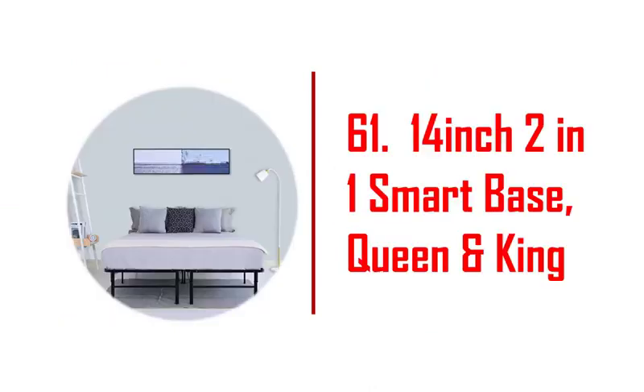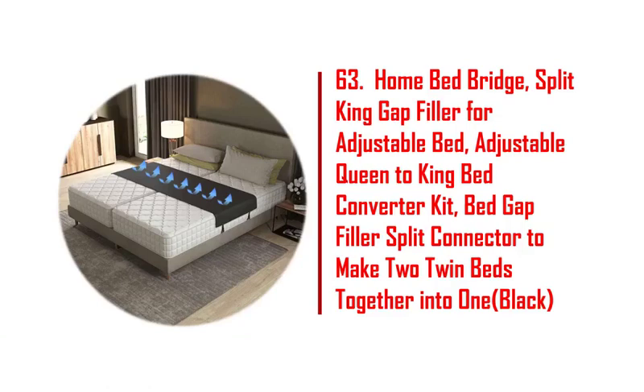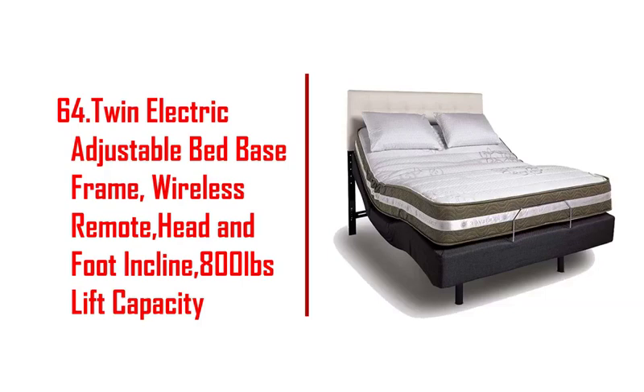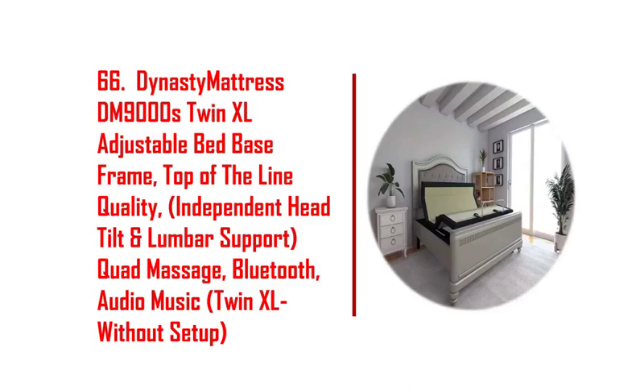50. Ideal bed 5i custom adjustable bed base, wall hugger, massage, zero gravity. 51. Eshine adjustable bed frame twin XL, massage, upholstered bed base. 52. Kivno 12-inch gel cooling premium memory foam mattress adjustable bed frame combo. 53. Bed Boss adjustable bed frame with massage, twin XL, electric reclining bed.